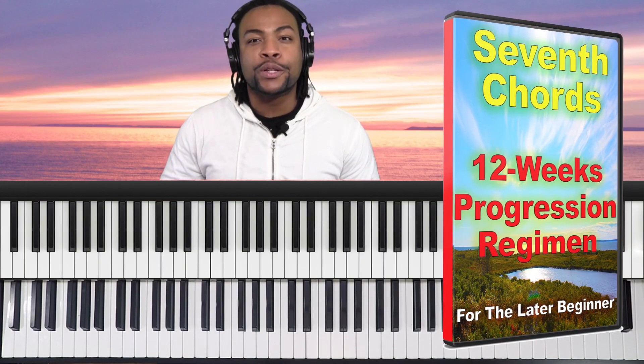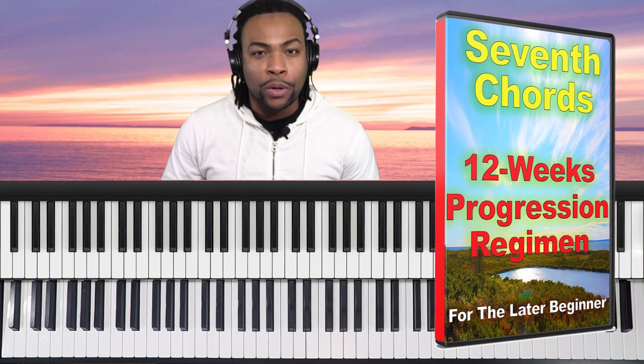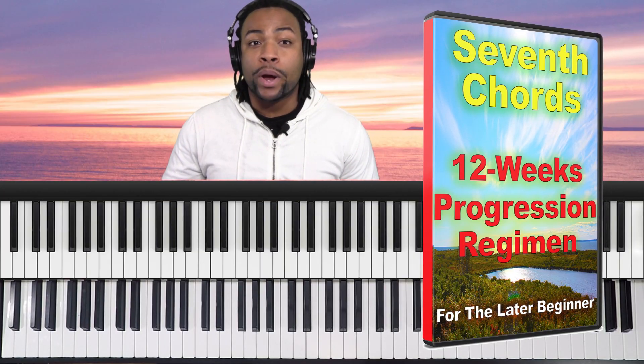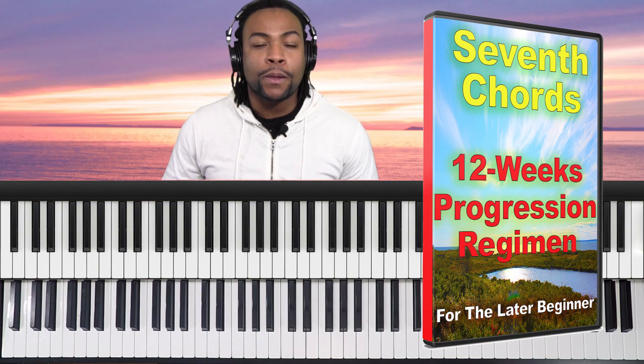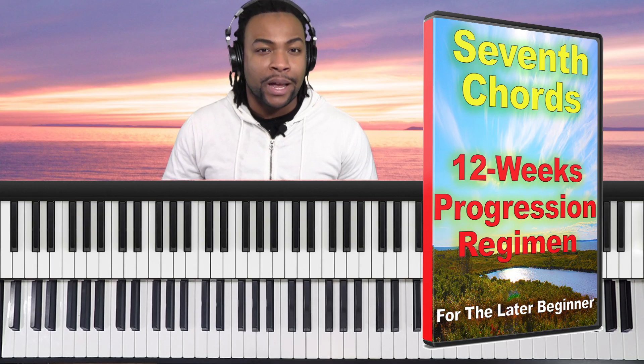If your answer is no — if you cannot do this — then you need to ask yourself why not. Why have I been struggling for so long with this concept? Probably the method you've been using isn't working. Maybe you don't have a method at all, or you've just been winging it, hoping you can learn these progressions in all the other keys. Or maybe you've just been avoiding seventh chords altogether.